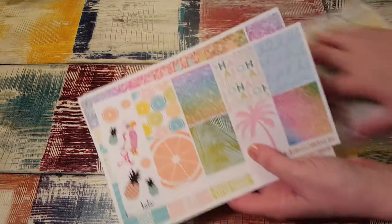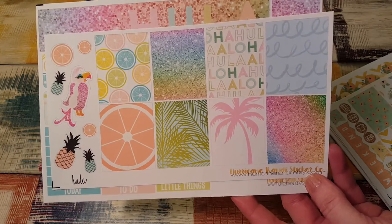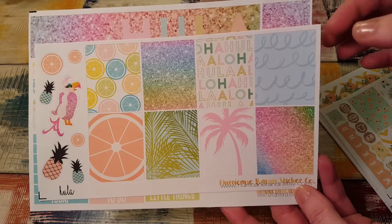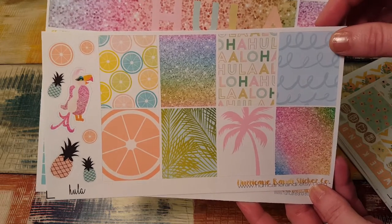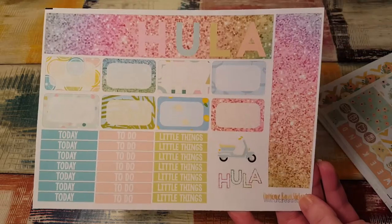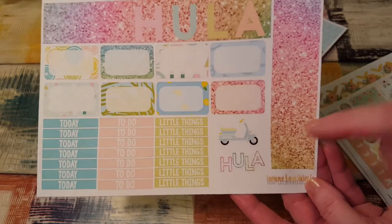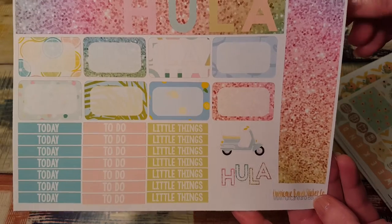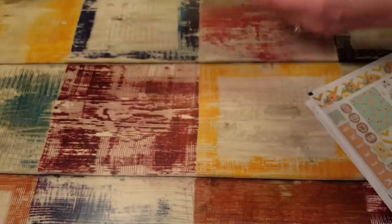The first kit I got is the Hoola kit. When I saw this on her Etsy shop I'm like, I have to have this. Rainbow glitter, palm trees — awesome. It just screams summer. And look at this, it says Hoola on the bottom washi. And the scooter — I just about died. This is so pretty. Love that kit.